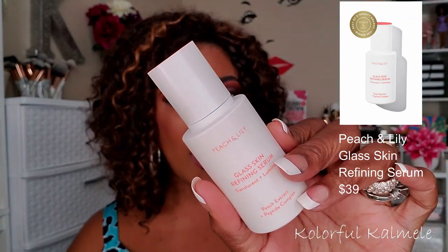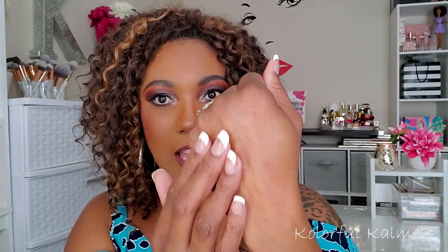Two products you've seen me use in some of my videos before I put my makeup on. This is the Peach and Lily Glass Skin Refining Serum — I got this in a monthly subscription box as well. It really does make my skin feel like glass. It soaks in and gives you a nice healthy glow. It's really odorless, not too heavy, and I think it does what it says it's going to do.